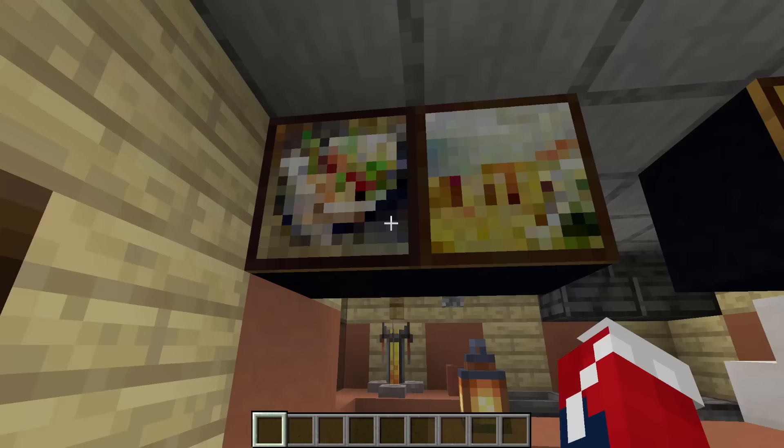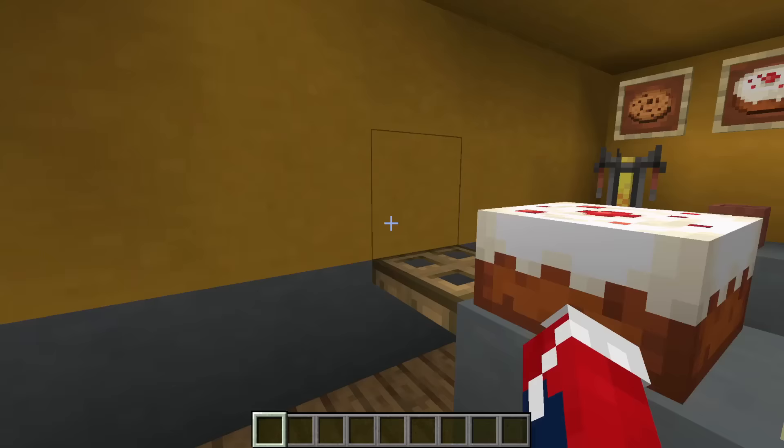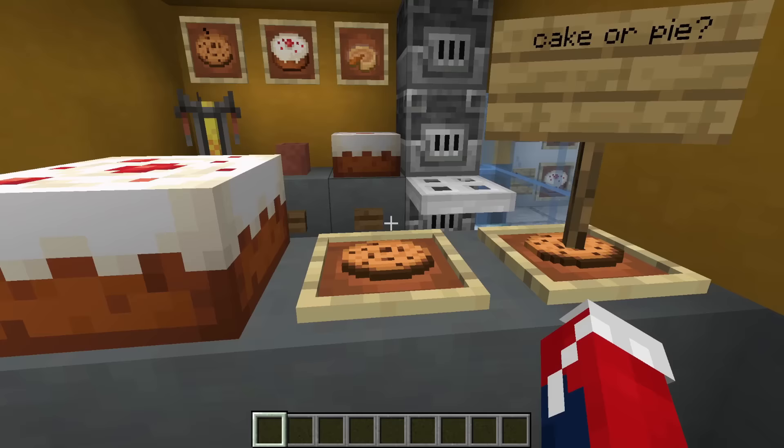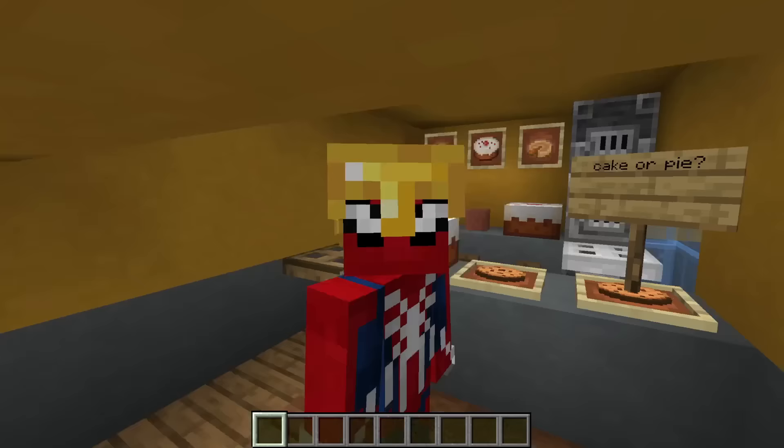Last up on this row, we have the mini bakery. The mini bakery has an outdoor advertisement board, just as the mini butcher shop does. But inside we have a bunch of different goodies — cake, cookies, pie, a drinks machine, bakery ovens. And more importantly, a question: cake or pie? Which is better? I'm going to go with cake.